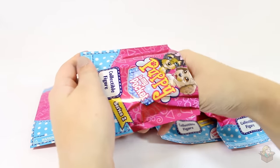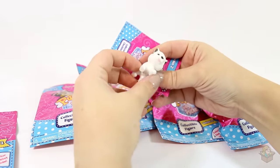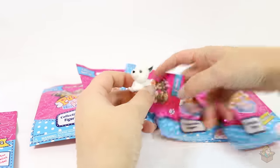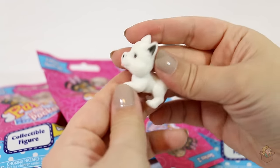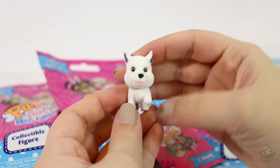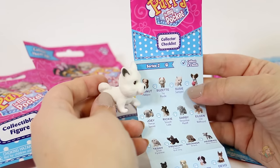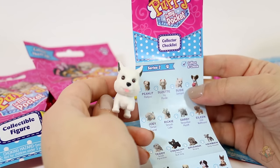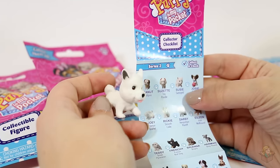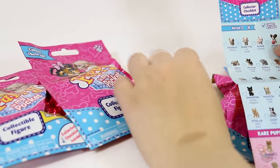Oh, look how cute — and they're flocked, so it's nice and soft! So this one's Susie and it's a Samoyed. I don't know how to say that, I've never said that out loud, so I don't know if I'm even saying it correctly. But yeah, super cute. Okay Susie, you can sit right here.